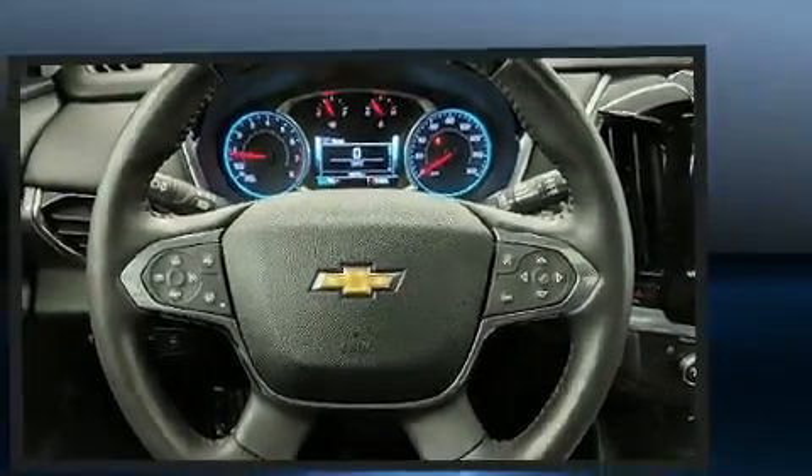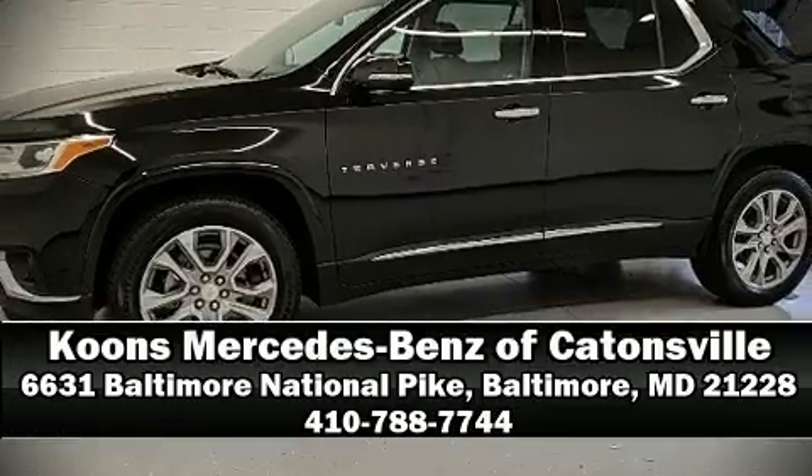Our sales reps are extremely helpful and knowledgeable. Stop in and take a test drive.